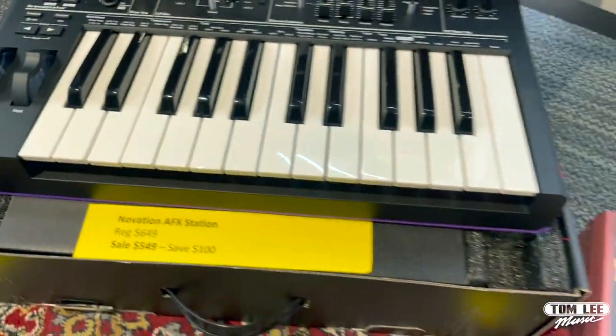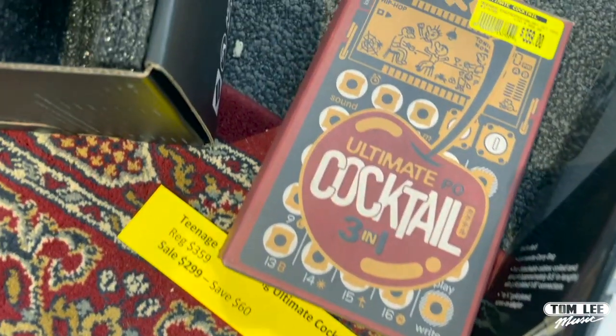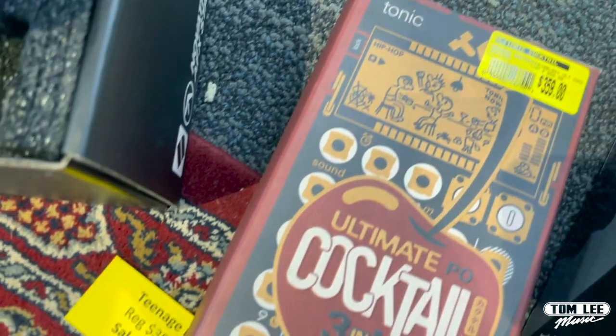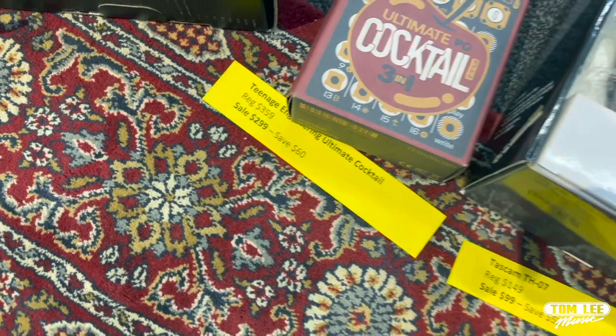Next up we've got the Teenage Engineering Ultimate Cocktail — it's a three-pack of synth and drum machine products all in one. It's got the cables, the casing, and everything. Regular price is $359, sale price is $299 — you can save $60 on that.